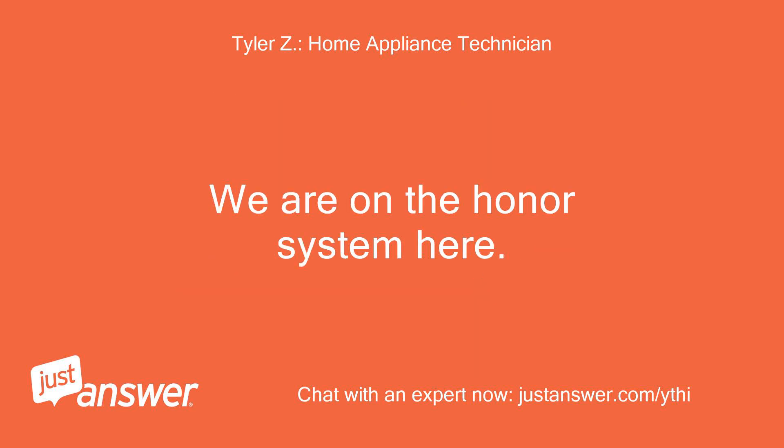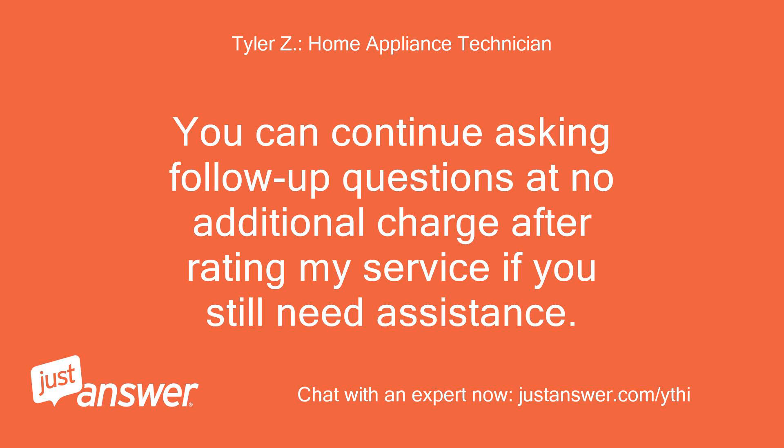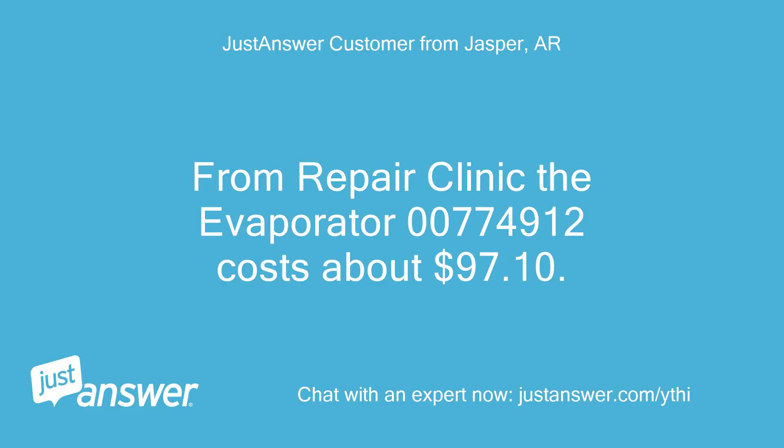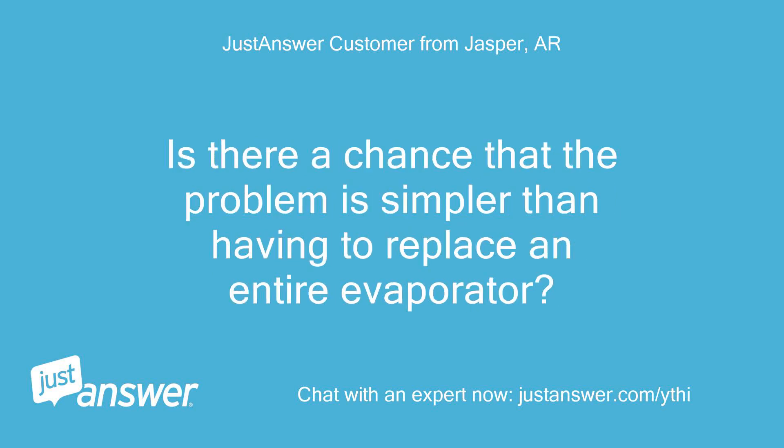We are on the honor system here — if you need anything else, just let me know. You can continue asking follow-up questions at no additional charge after rating the service. From Repair Clinic, the evaporator part 00774912 costs about $97.10, but it sounds like the technician will charge $400 to $500 in labor and other parts. Is there a chance the problem is simpler than replacing an entire evaporator?